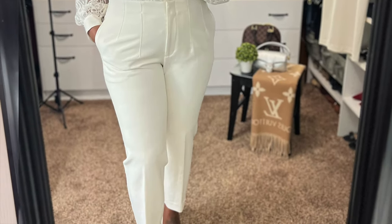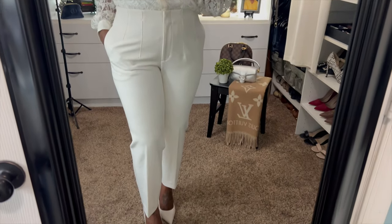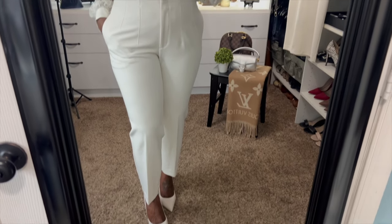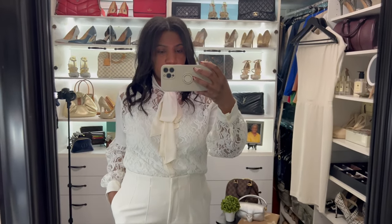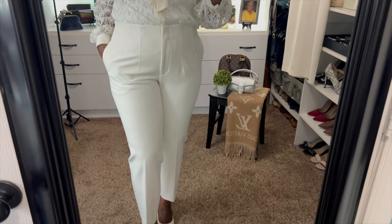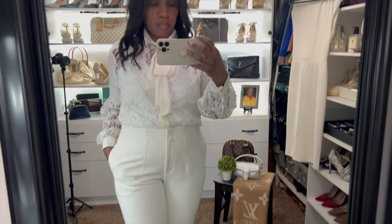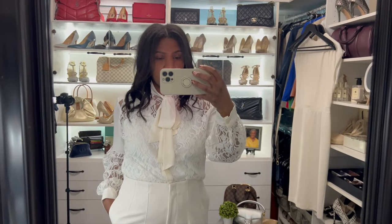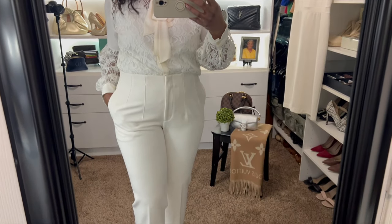For this next look, the color is more of a cream versus a white, and I think this is my favorite look in this video. I love the top — I love the bow-tie detailing and the lace. I am currently wearing a cami underneath the top, but I will totally wear it without a cami and just a matching bra. I have the top tucked into these high-waisted ankle-length pants with my cream-colored Steve Madden heels.